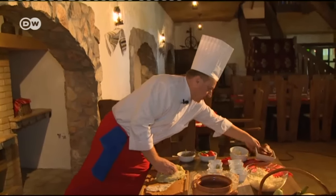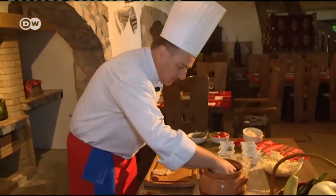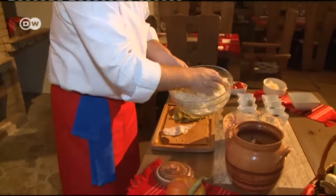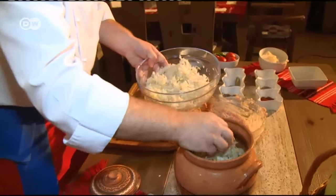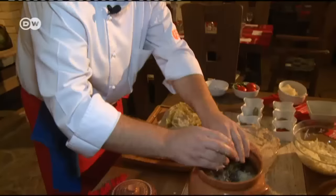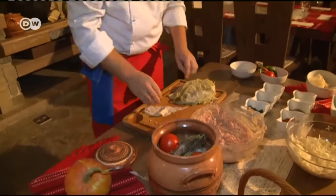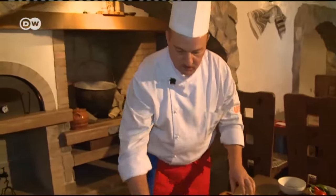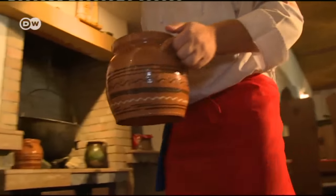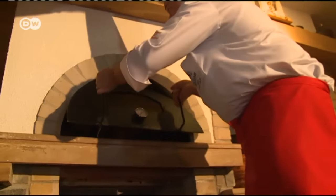That's it for the cabbage rolls. Now we'll do the knuckle of pork. It's already been smoked. Put that in the center and add the rest of the chopped cabbage — we'll make a lid out of it. The fresh thyme and tomatoes are placed on top. Now we put the pot in the oven and wait two or three hours for it to cook.